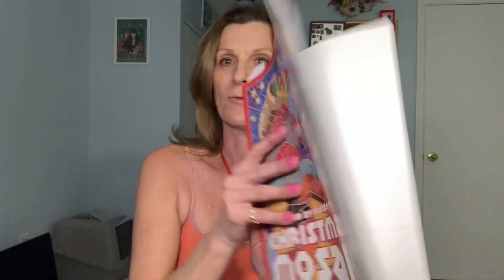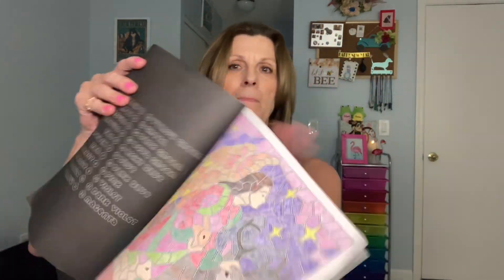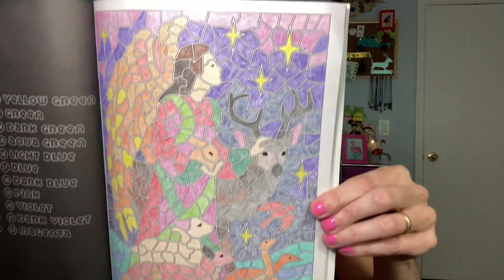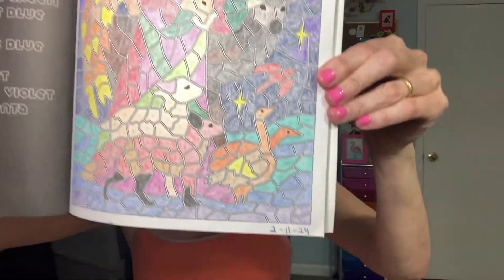I think it turned out pretty cute. And then the other one is for an angel, and I had to go back to this Christmas book — the color by number Christmas book. I did an angel, and there it is. That was fun. I like coloring in the color by number ones.